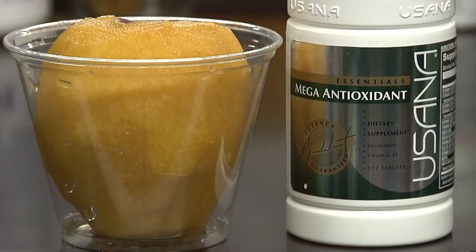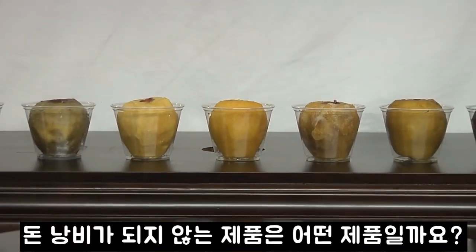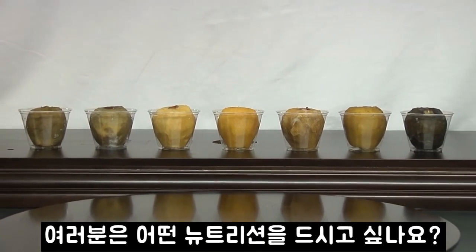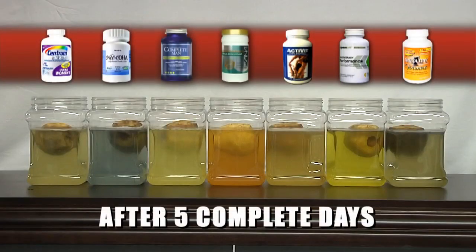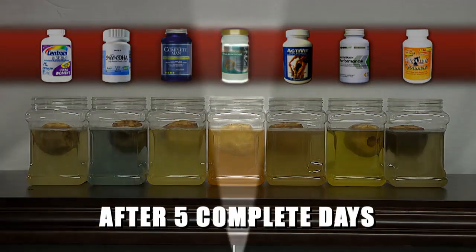Be careful of your choices when it comes to supplements. Most do not deliver, and what you buy is a waste of money. This leaves only one question: which supplement do you want protecting your body? According to this test, the answer is clear.